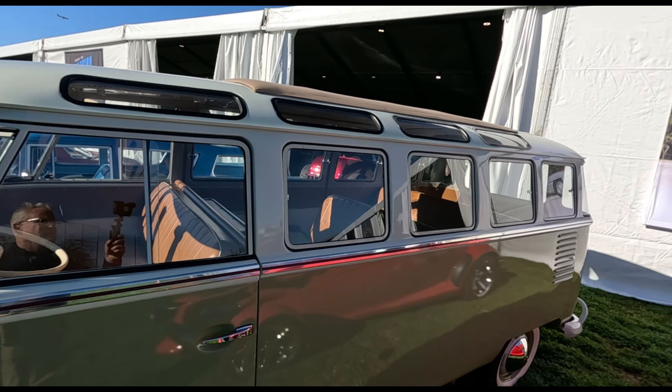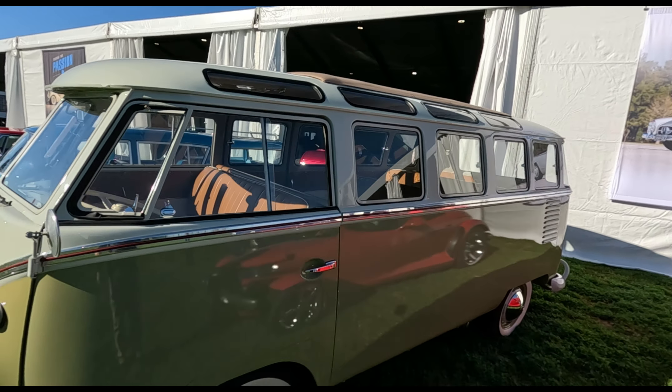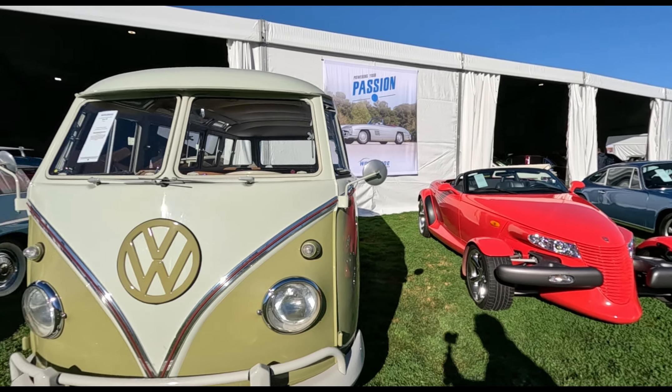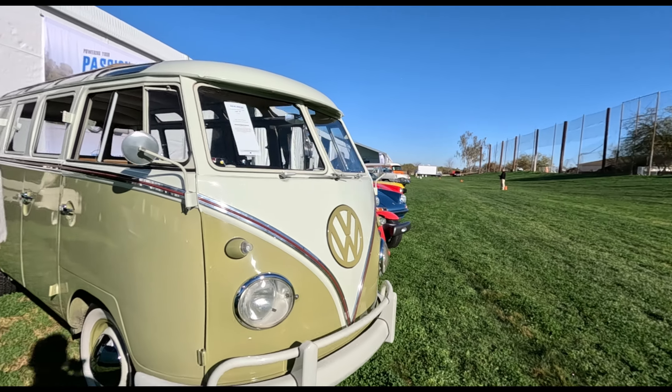I'm not sure if this is the case with this van — if it really is a clone, or if it started out its life in Brazil as a real 23-window Samba. But without proper documentation, it's hard to tell.